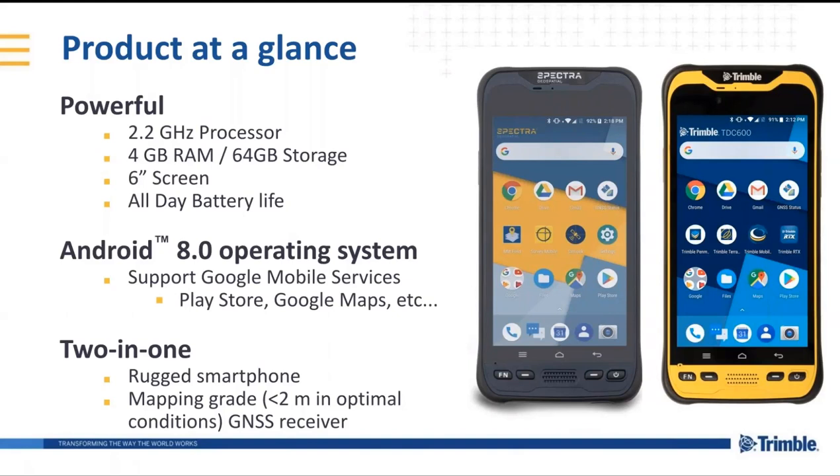We're releasing it with Android 8.0 operating system, and we are also Google Mobile Services certified, so that means that you can have Google Maps, Google Play, and everything else that you get from being certified. And of course, it's a two-in-one — it's not just a smartphone. It has an integrated GNSS receiver that can get under two meters with SBAS corrections, with a good GNSS antenna built in as well as a good receiver. So it combines the handiness of having a handheld smartphone with a good mapping-grade GIS receiver.